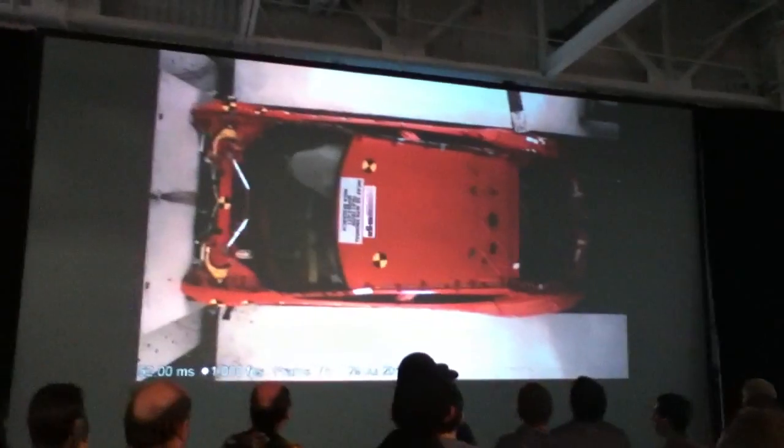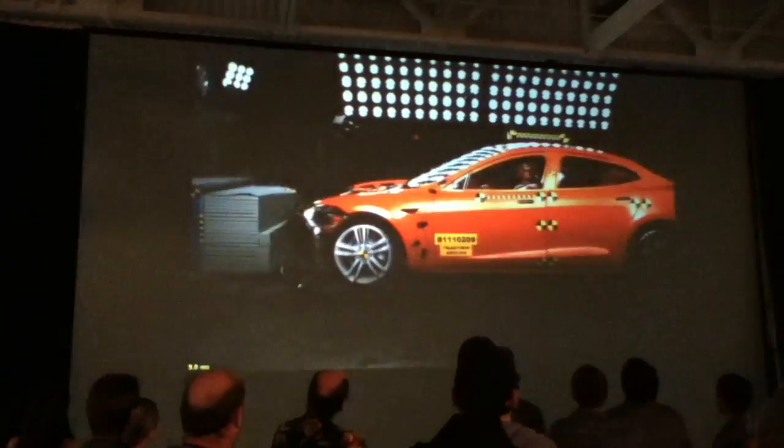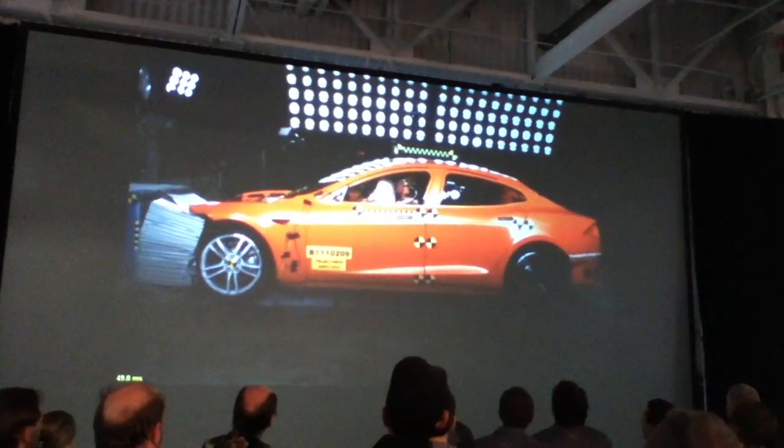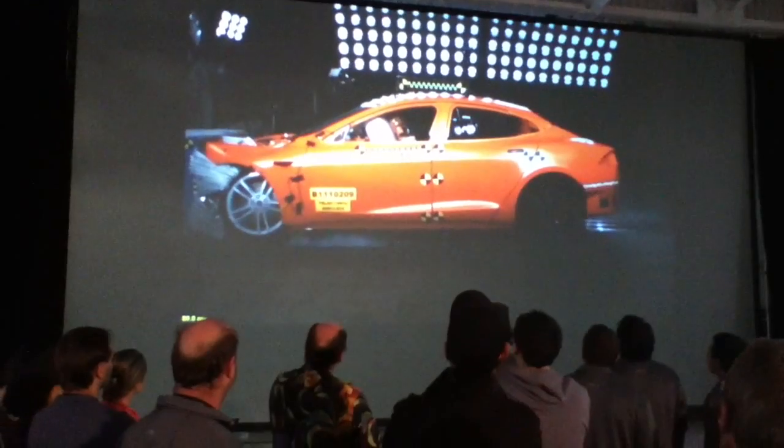The battery pack also helps with the side impact, where the battery pack meets the corners of the car. It's a very rigid structure. It prevents side intrusion, which is very important.